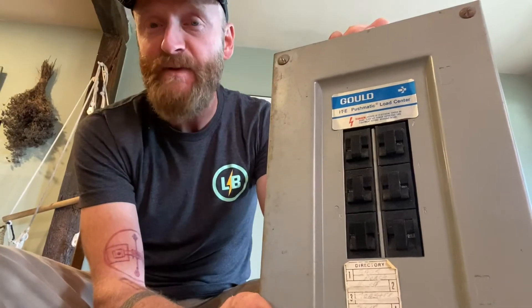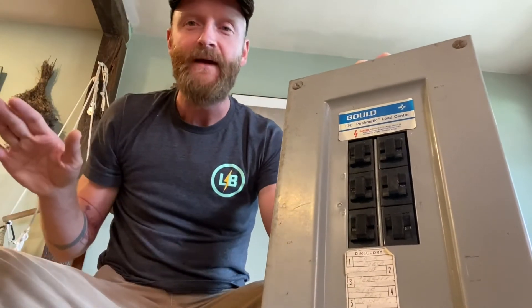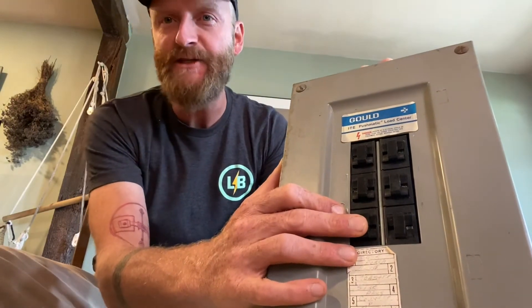I find these panels to be pretty fascinating — they're a piece of electrical history for sure. The fact that they're still in homes is kind of fascinating, but they're dangerous for the reasons I mentioned. The mechanical components of these panels just need to be changed out.